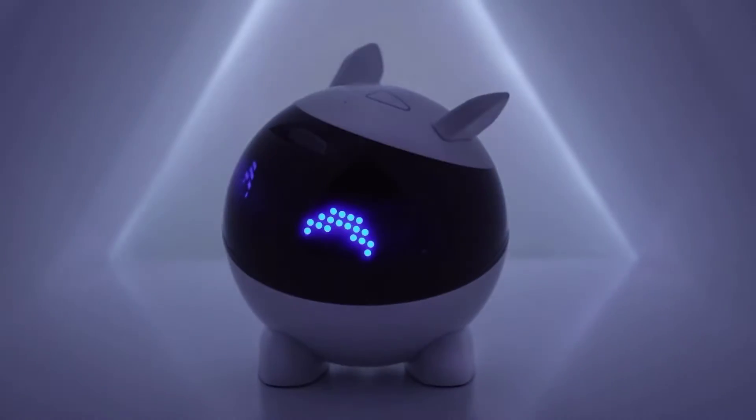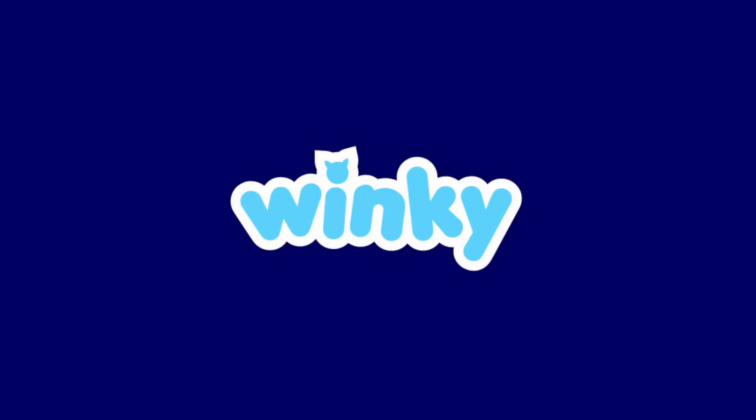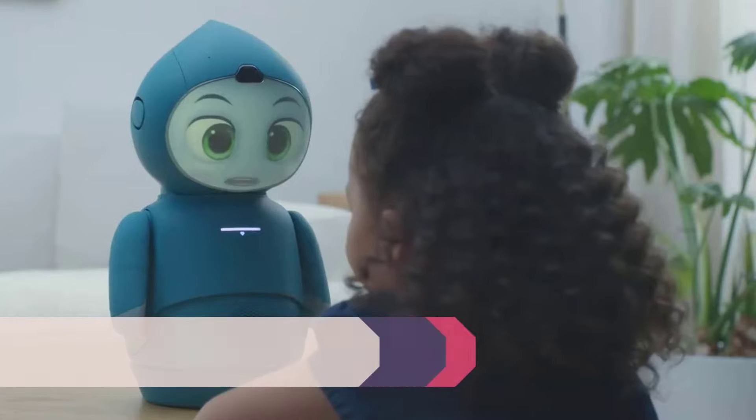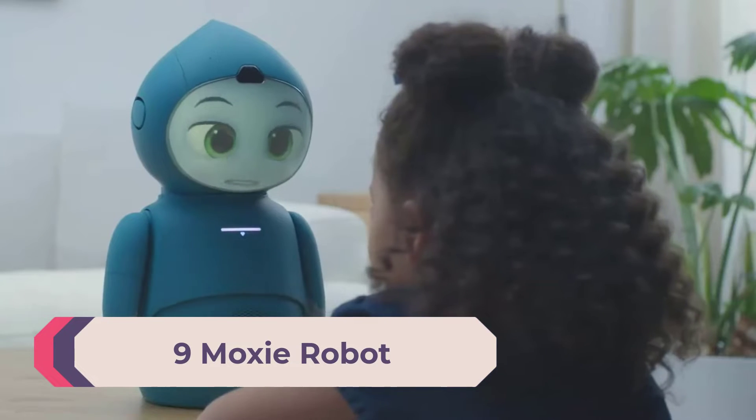Winky is a very efficient robot that also has a gyroscope. What amazed me is that it can be easily controlled by the Winky app, available on the Google Play Store and the Apple App Store.